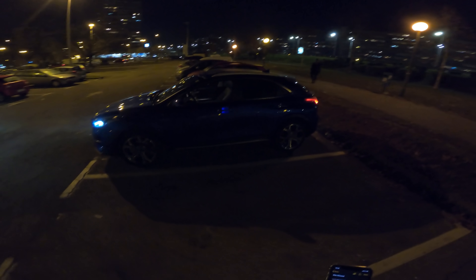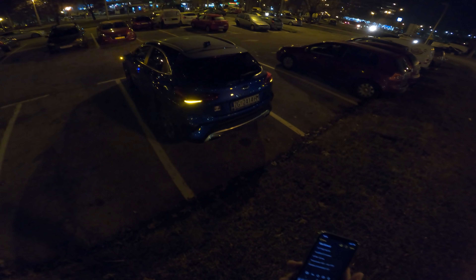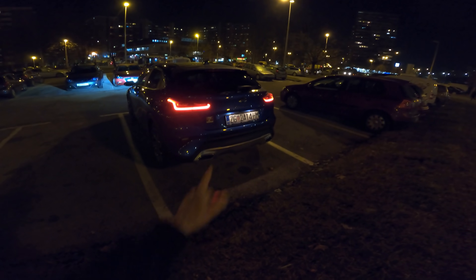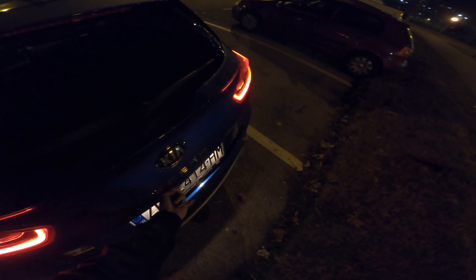Looking at the side, not sure why only one door handle has illumination and the back one doesn't. There are nice LED lights on the back as well. On the rear you get LED license plate lights — elegant looking. There are fake exhausts, but overall the rear end looks clean.